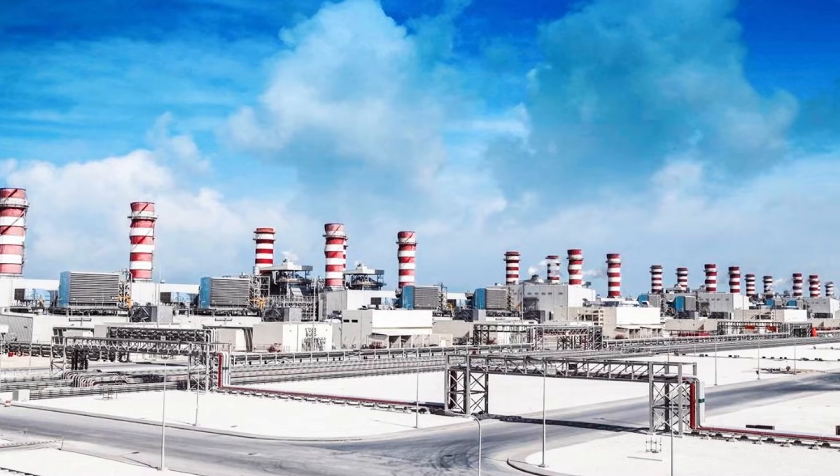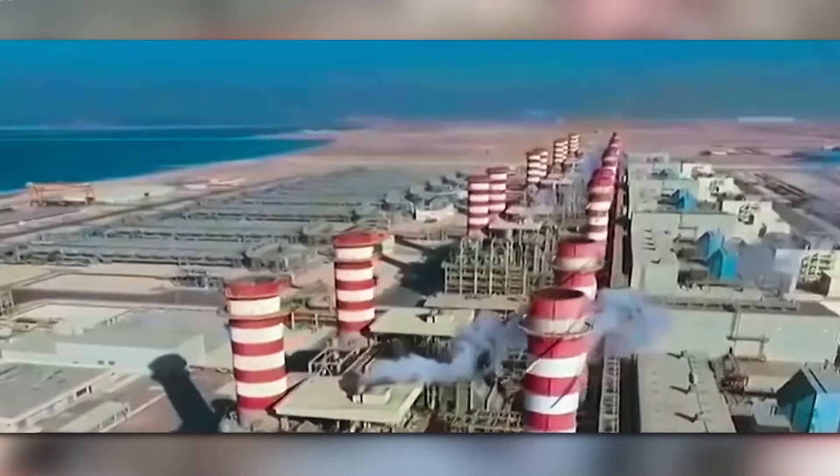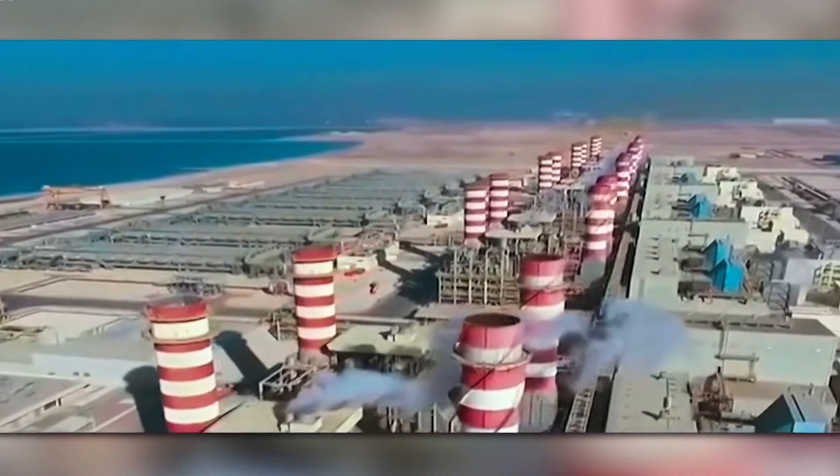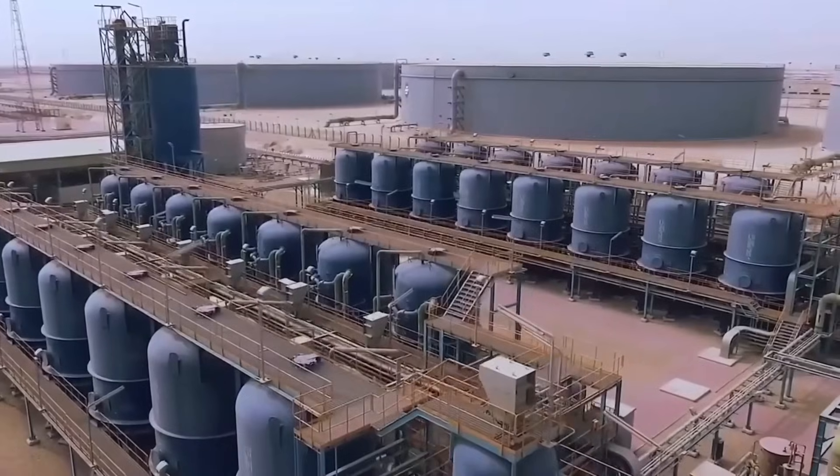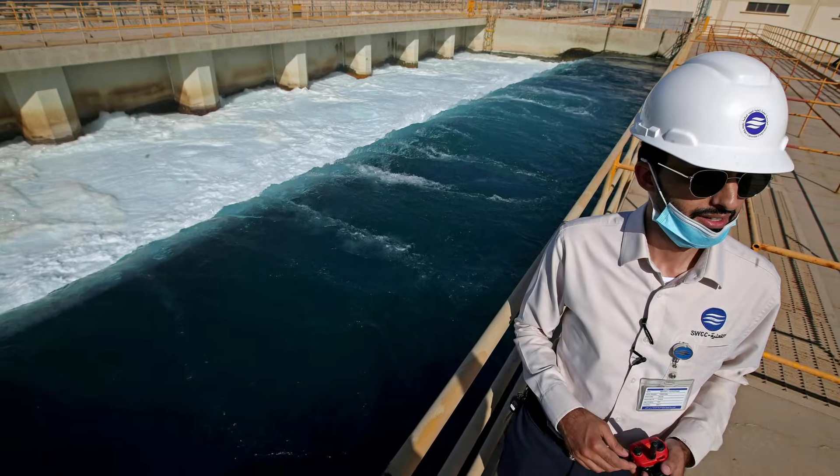But no mega-project this big comes without serious trade-offs. Energy is the obvious one. Even today, making and pumping drinking water consumes roughly the same electricity as the entire country of Belgium.